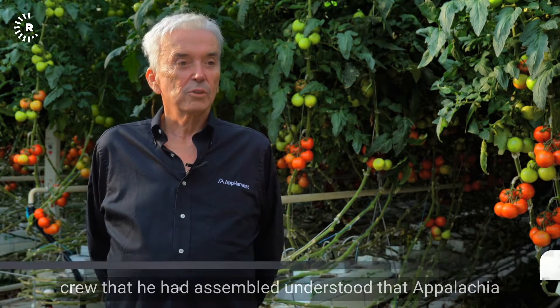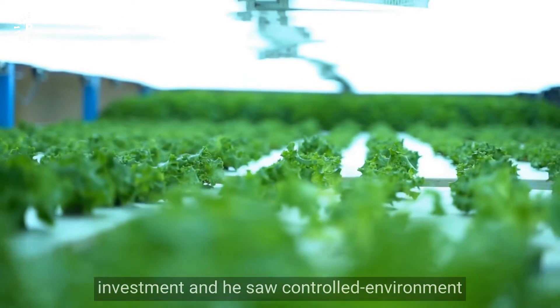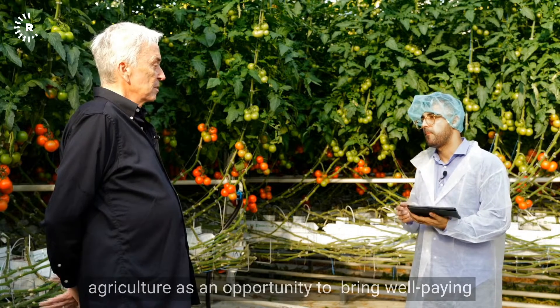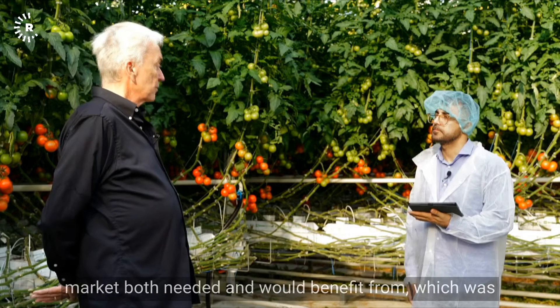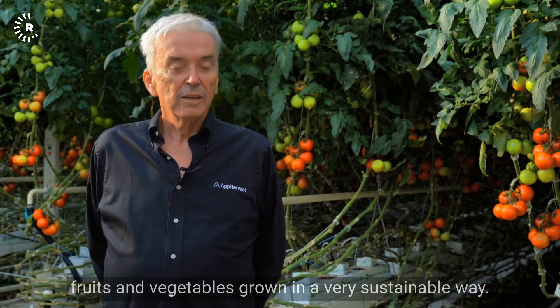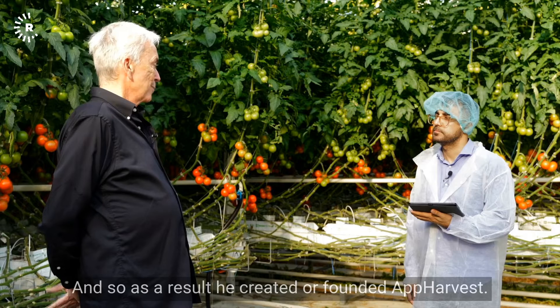AppHarvest was founded around 2017 by Jonathan Webb. Jonathan and the crew he had assembled understood that Appalachia was a region that required economic investment. He saw controlled environment agriculture as an opportunity to bring well-paying jobs to the region and to produce fruits and vegetables grown in a very sustainable way. And so, as a result, he founded AppHarvest.